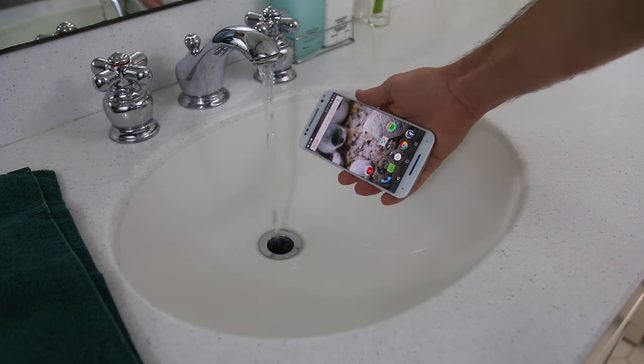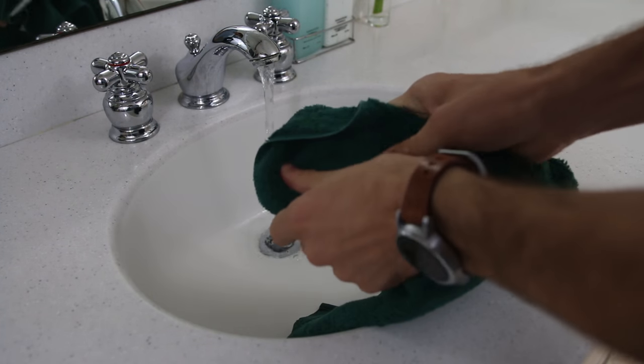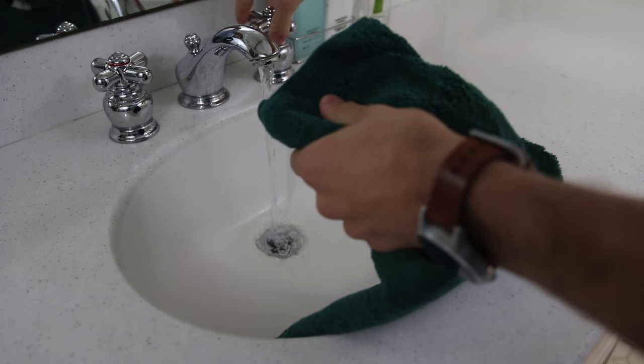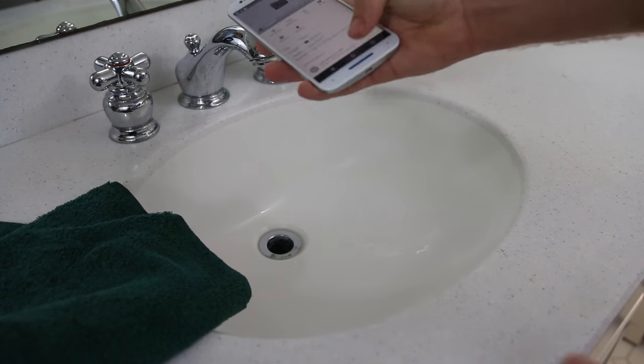Reason number five is water resistance. This is a feature that you never want to have to use, but when it works it can save you a lot of money and inconvenience. Motorola claims that their new phone is water repellent and worry proof, and from what I've seen online in water resistance tests, this is accurate. While Motorola does not say that the device is rated for complete submersion, even protection from rain, splashes of water, and spills on the phone is a big relief.